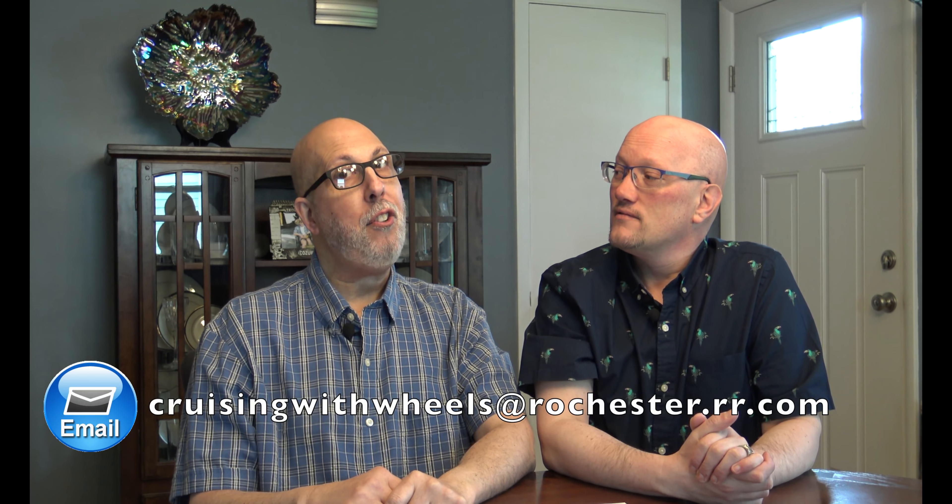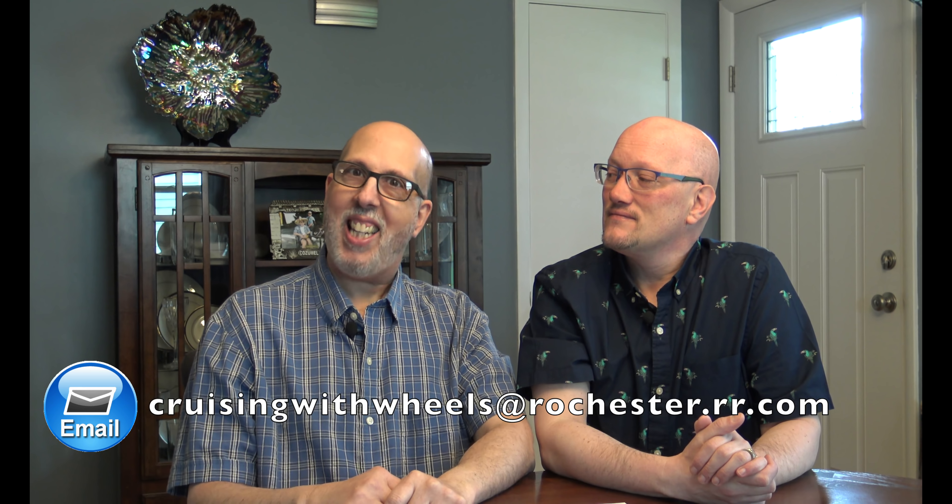We want you to send us your questions. You can find our contact information at the end of this video on the end card — that's also where you can hit the subscribe button. We're doing Q&As twice a month, every other Thursday. You can also find our contact information in the description below, and our email address is cruisingwithwheels at rochester.rr.com.